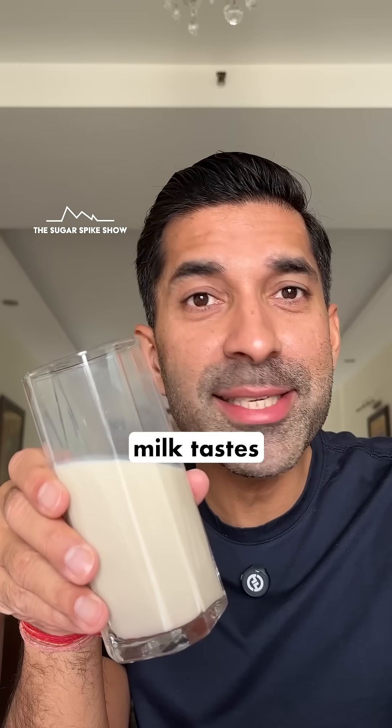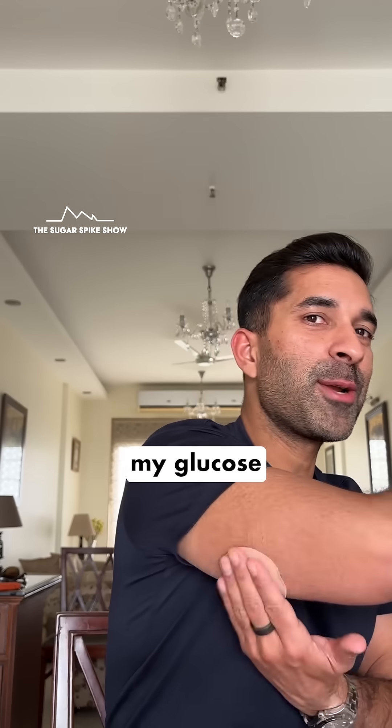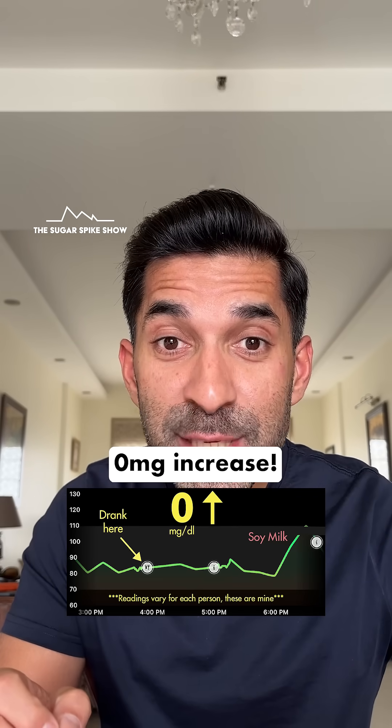It tastes okay but regular milk tastes so much better. Let's see what my glucose monitor says. Zero mg increase!